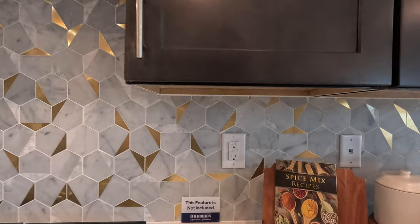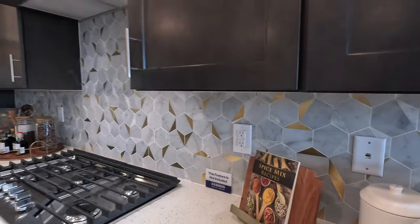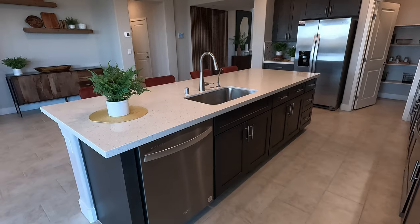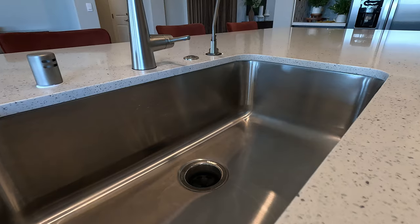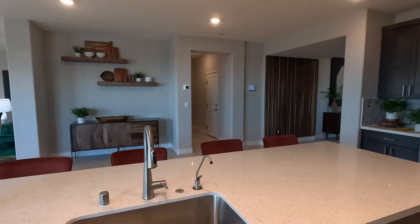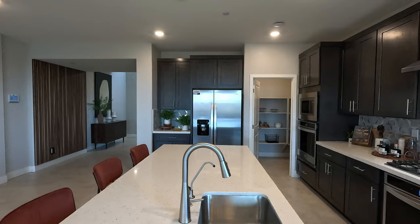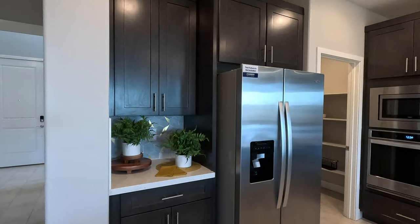The staging furniture is not included but it gives you some ideas. There is CAT6 pre-wire for high-speed internet. Look at this oversized island — it's got the quartz top, undermount sink, and Moen hardware. With D.R. Horton you also get a water filter installed at close of escrow. The garbage disposal switch is below the sink. Refrigerator, washer, and dryer are also not included, so get your measurements. You do get this beautiful cabinetry throughout, all included.